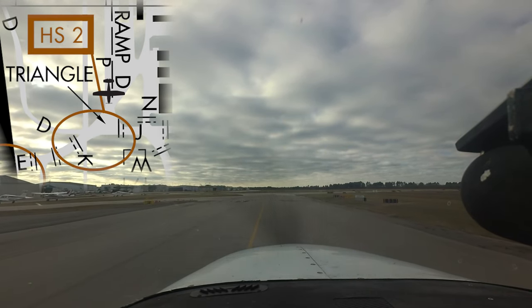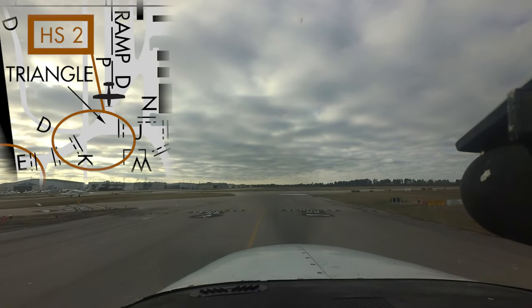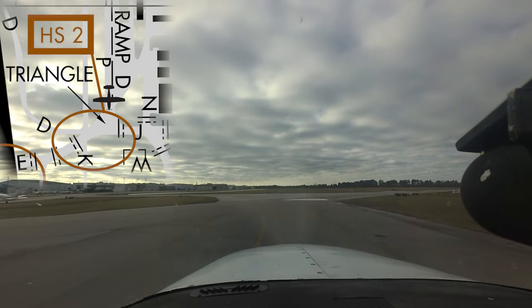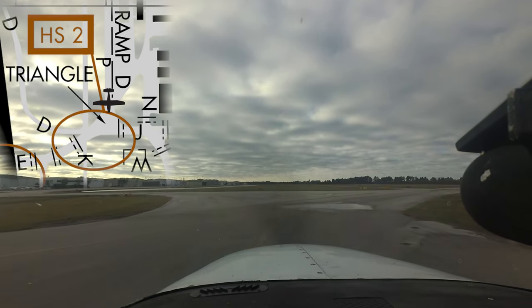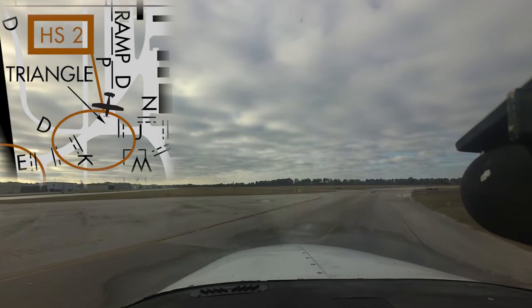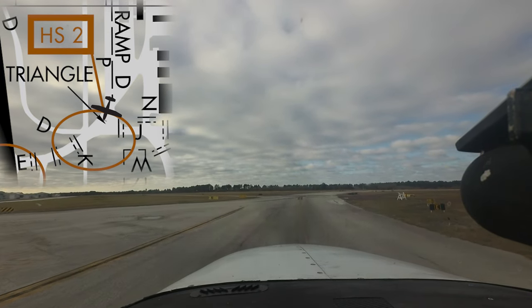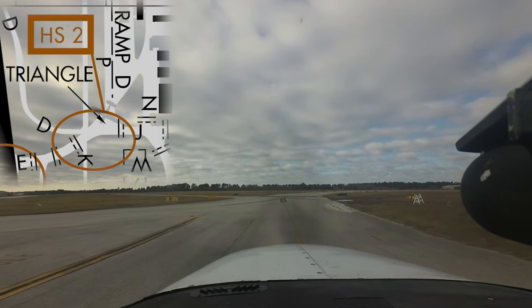Hotspot two, locally known as the triangle, is somewhat notorious for causing confusion. This is simply due to the complexity of the pavement found at this location. Using an airport diagram or moving map display, as well as scanning outside the aircraft for surfaces, signs, and markings, will help maintain the required situational awareness in this location.